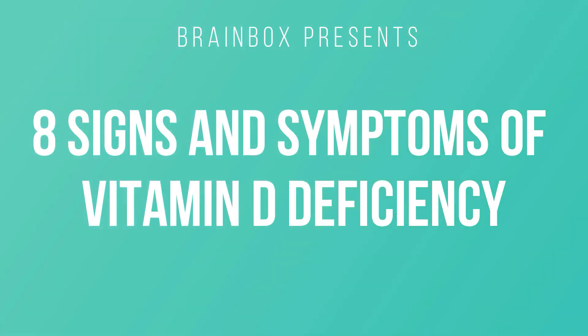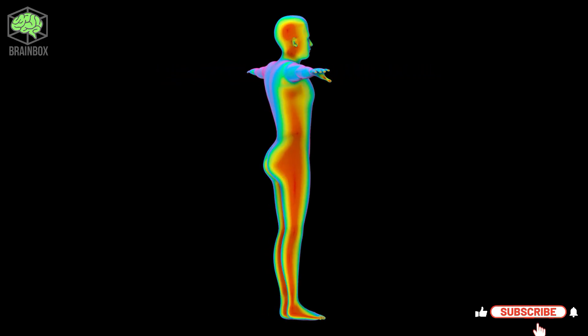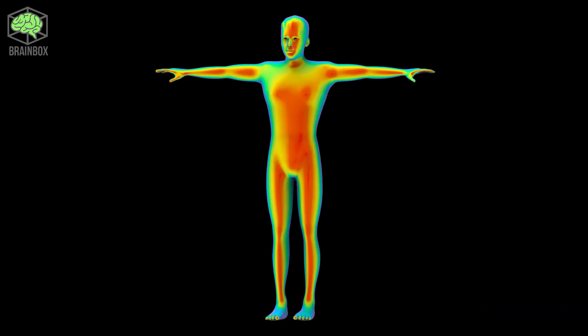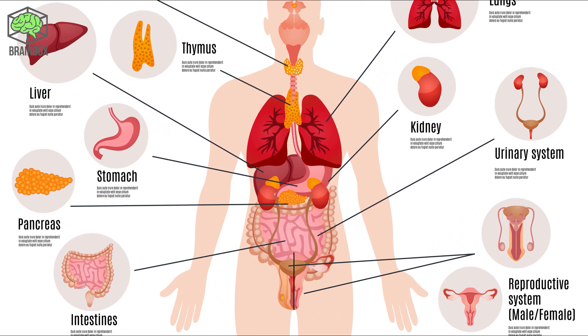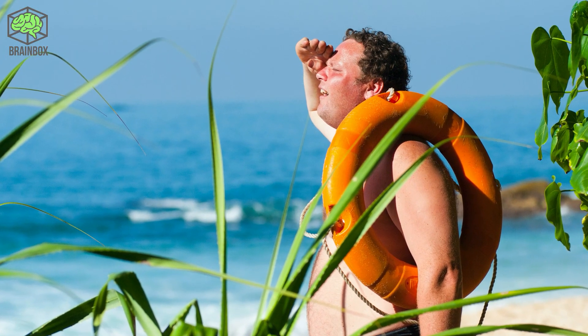Brain Box presents eight signs and symptoms of vitamin D deficiency. Vitamin D is an extremely important vitamin that has powerful effects on several systems throughout your body. Unlike other vitamins, vitamin D functions like a hormone, and every single cell in your body has a receptor for it. Your body makes it from cholesterol when your skin is exposed to sunlight.